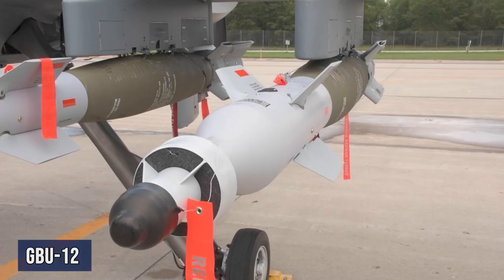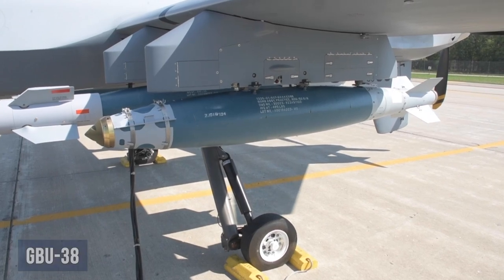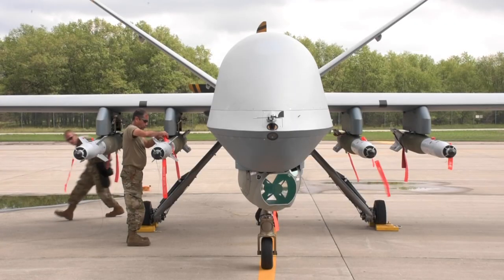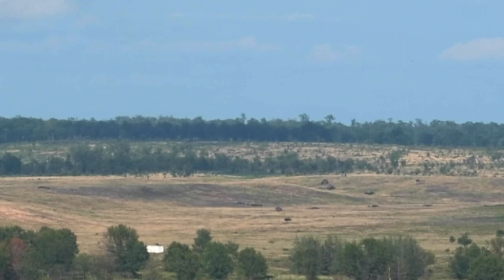The munitions that we've been dropping here at Northern Strike — the GBU-12s and .38s — they're fused and wired to the Groove-71 bomb racks that are on the plane, hanging off the wings. Basically, once the pilot pickles the button and finds his target, the bomb releases, the fuse is activated by the arming wire, and it's set to explode at whatever settings he puts in for it.